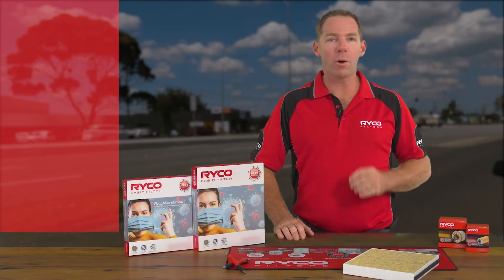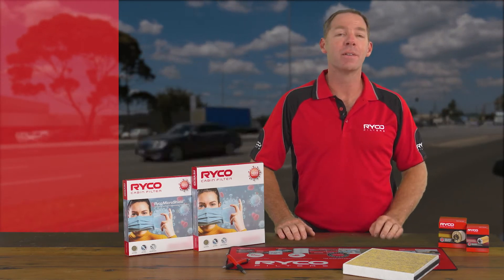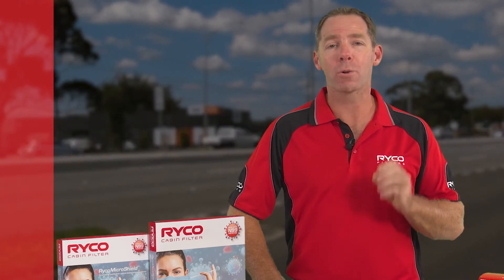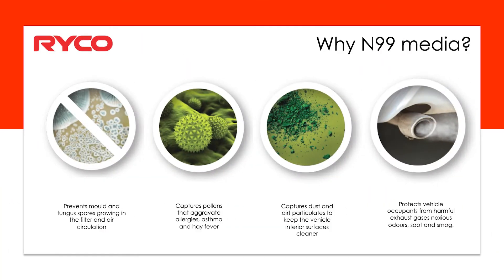It ticks all the boxes, providing healthier breathing inside the vehicle cabin. Importantly, it can trap pollutants approximately 40 times smaller than the width of a human hair — that's less than 0.3 microns in size. The MicroShield filter utilises both antibacterial and antiviral agents within the filter media to protect against airborne viruses, preventing them from reaching the cabin or growing in the filter once trapped.